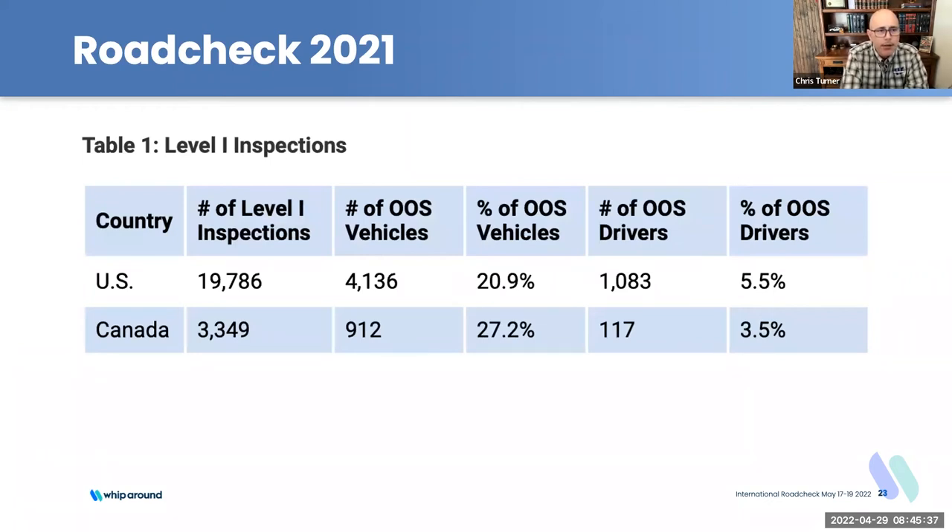For level one inspections, there were just under 20,000 done in the U.S. You can see the out-of-service rates for vehicle and driver — those are pretty consistent over time. A level one inspection will typically result in more vehicles out of service because it's the most stringent. Driver out-of-service has been pretty consistent at around 5% year over year.